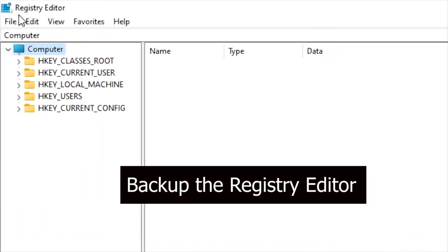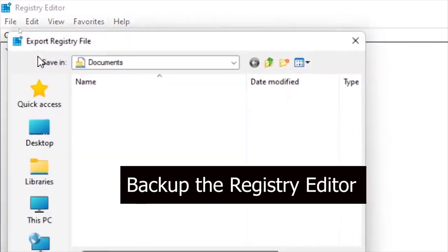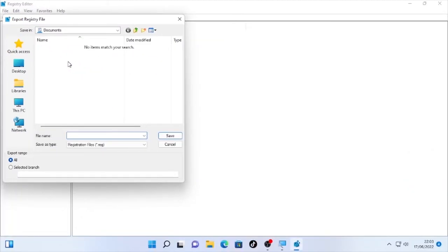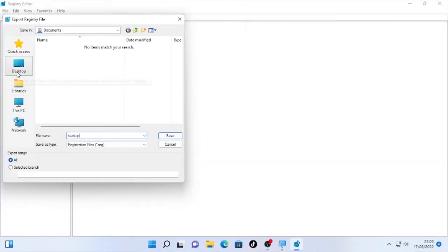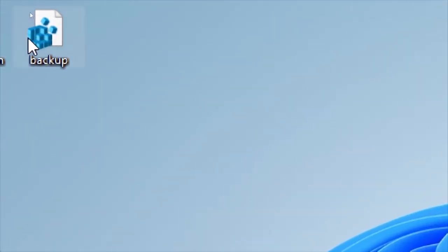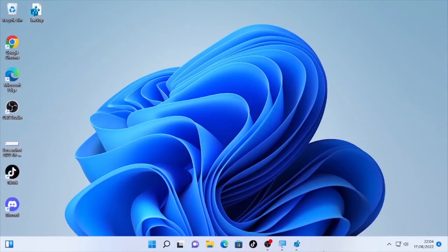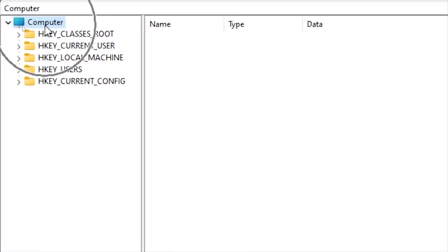Before you start making any changes to your Registry Editor, go to the top and select File, then Export — this backs up your registry in case you face any problems and need to restore your previous registry information. Save the backup file as 'backup' on your desktop and click Save. All registry information will be backed up to the desktop.